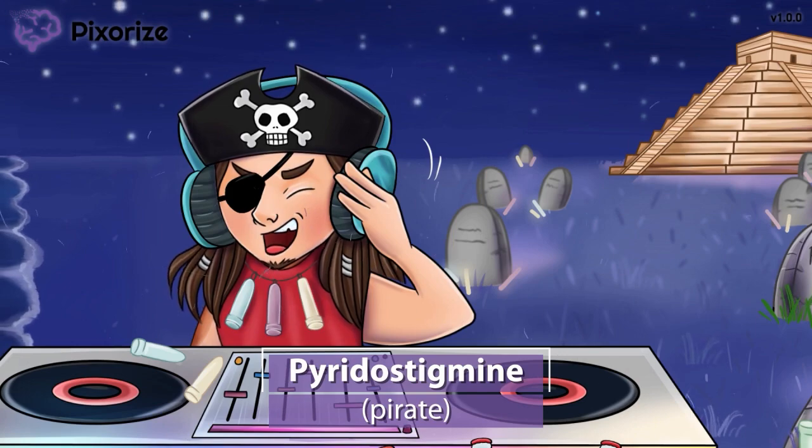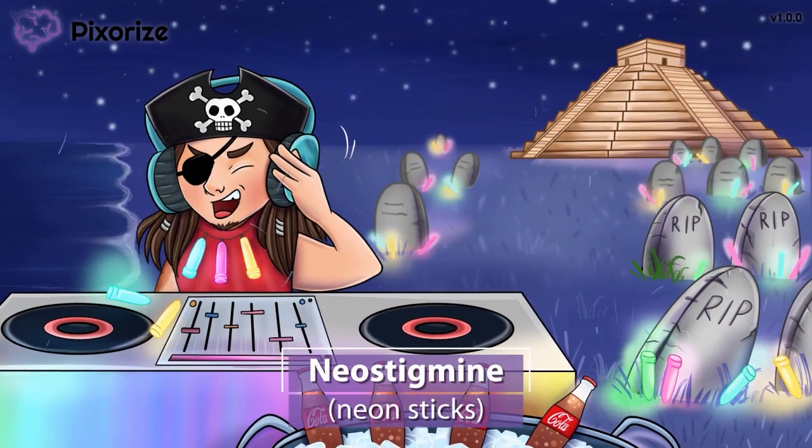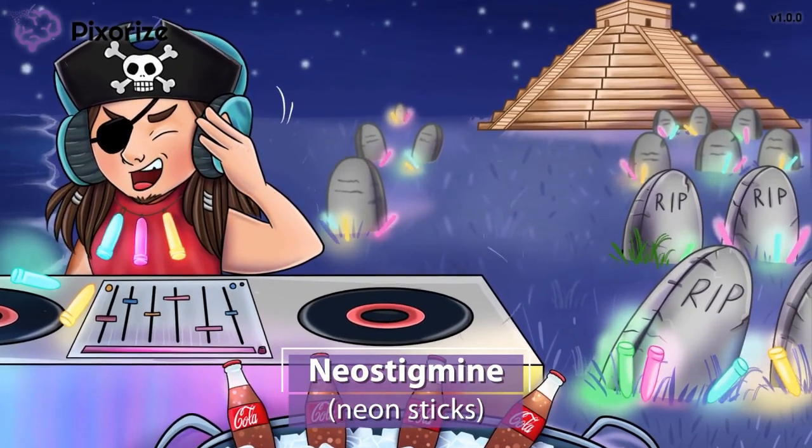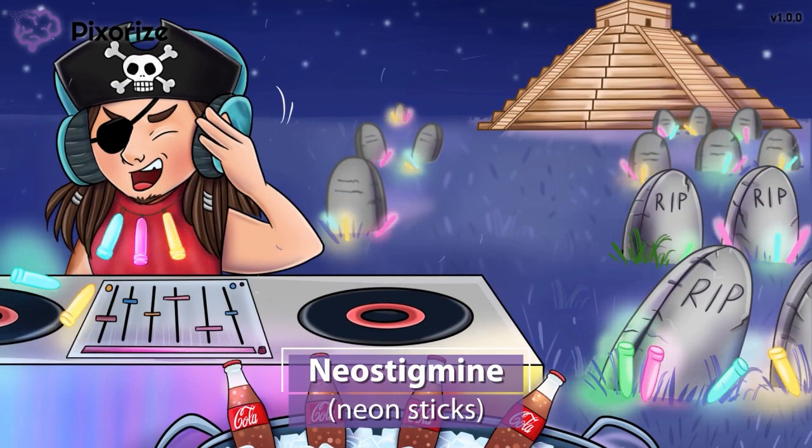There are two more related drug names to know. This party is literally lit with neon sticks all over. You can use these neon sticks to symbolize the drug neostigmine — neon stick for neostigmine.